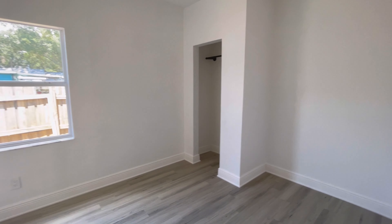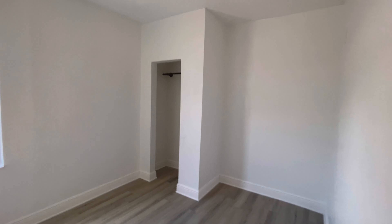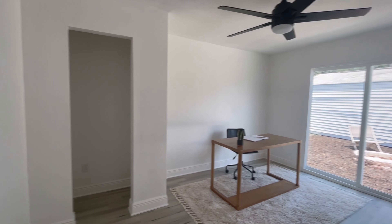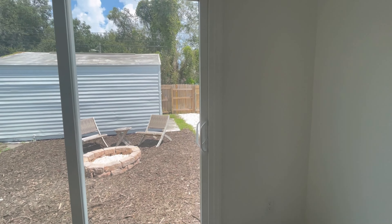And another bedroom here. And back here — this is what they're calling the fifth bedroom. This takes you out to the backyard.